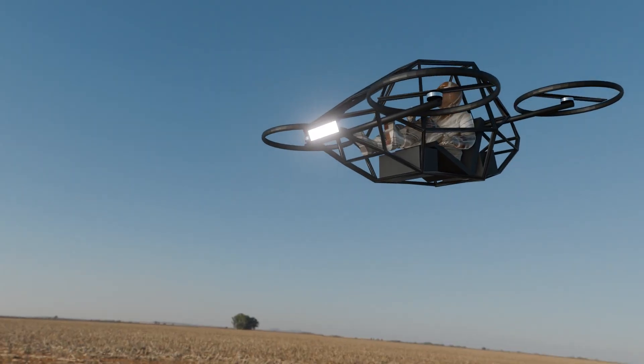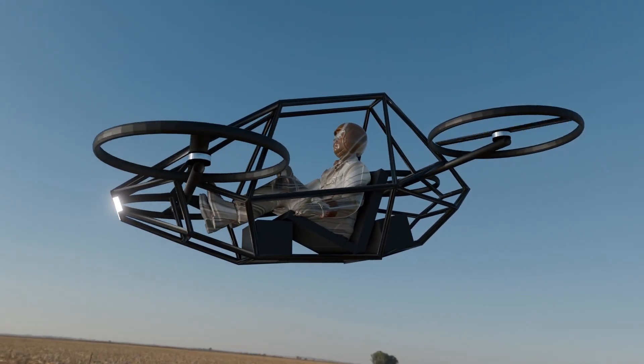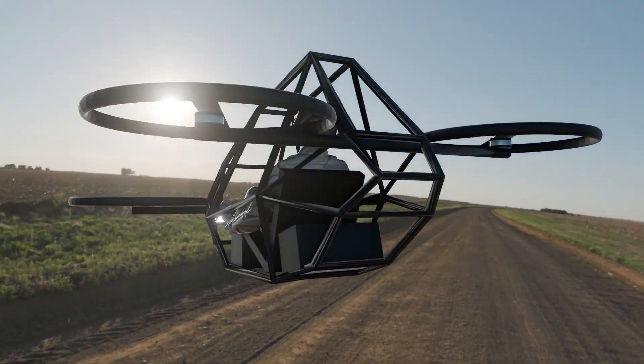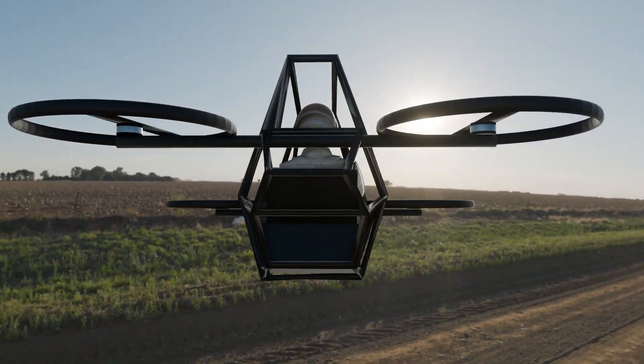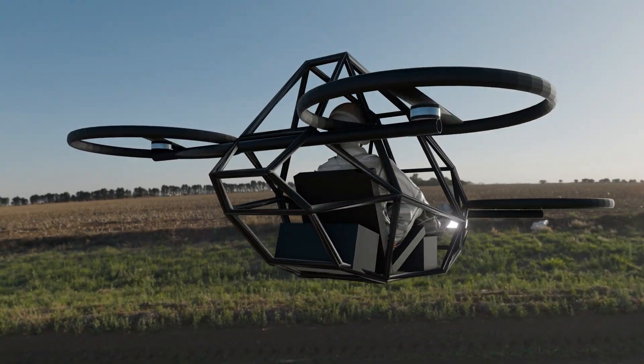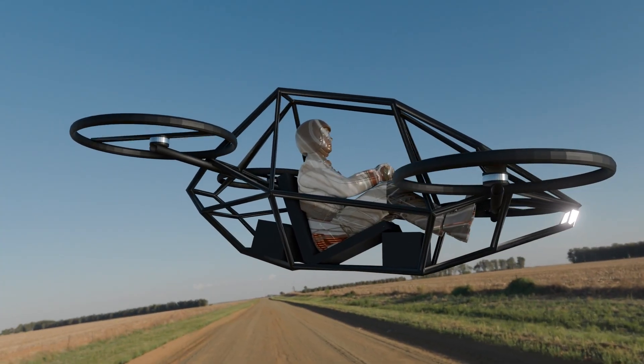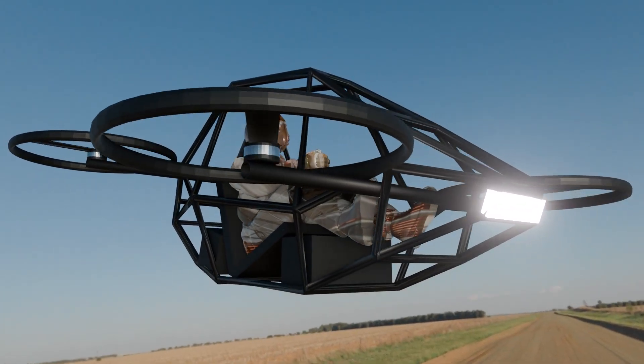Traditional drones rely entirely on their motors for stability. If those motors fail due to battery depletion, system failure, or damage, the result is an uncontrolled crash. This is not just a problem for expensive equipment — it's also a major safety concern for drones operating over people, vehicles, or sensitive environments.